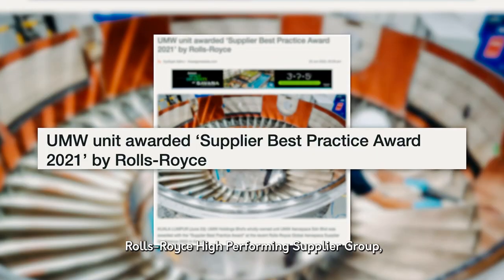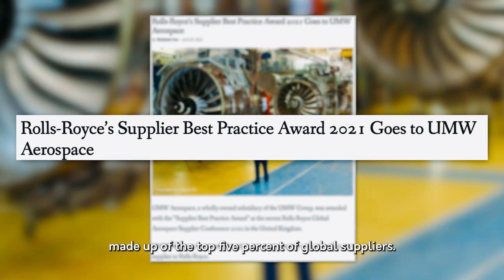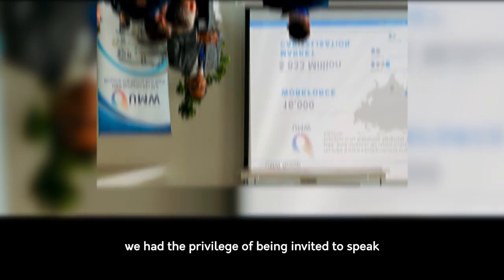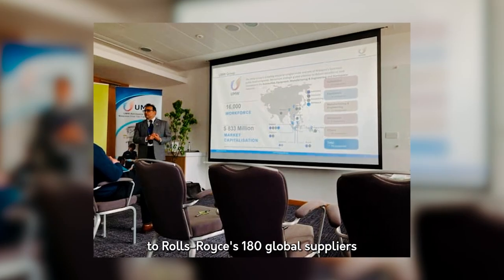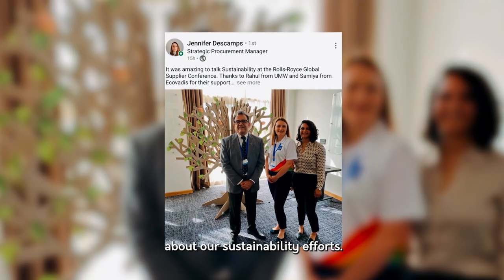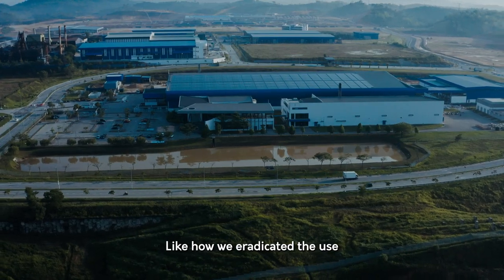This partnership has brought us great recognition. In 2021, 2022, and 2023, we were inducted into the Rolls-Royce high-performing supplier group, made up of the top 5% of global suppliers. In 2022, we had the privilege of being invited to speak to Rolls-Royce's 180 global suppliers about our sustainability efforts.